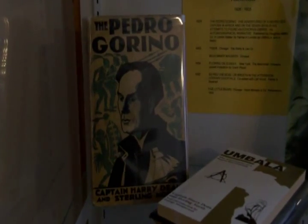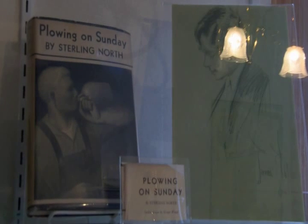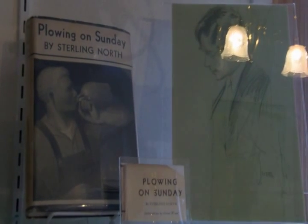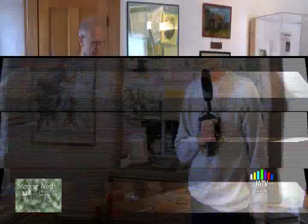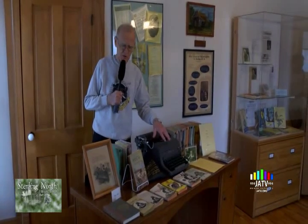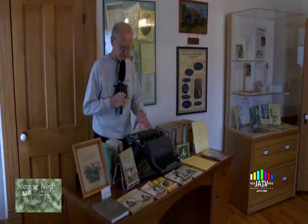Looking around here you can see lots of different things which have to do with Sterling. Primarily, books. In the cases over here are his first books — his first book was Pedro Garino. His first novel, on the upper shelf, was The Plowing on Sunday. This book was unique because it told things about the Edgerton people, but he called it fiction. Edgerton people recognized themselves and had differences of opinion with Sterling North. In fact, the book was so poorly regarded by Edgerton people that it was put on the lower shelf of the library and was actually banned from the library shelves. The desk here actually came from Sterling's house in New Jersey — a walnut tree crashed after a storm and they had the wood cut up and he made this desk.